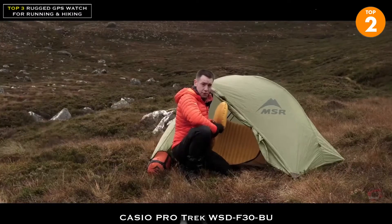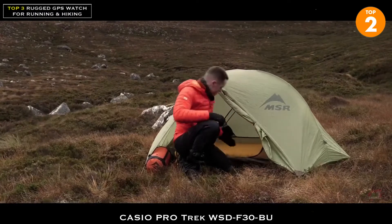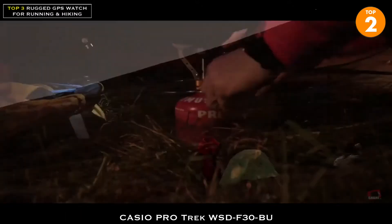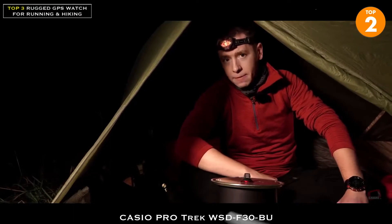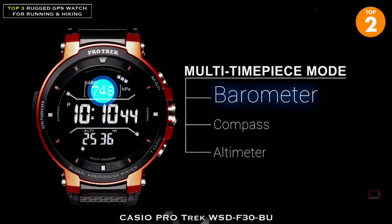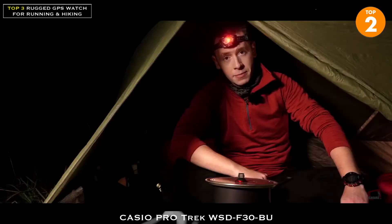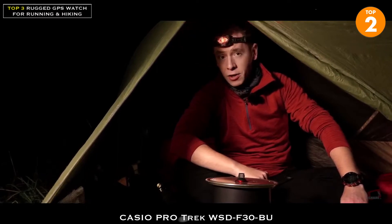If that's not enough, the F30 also has an interesting trick to help keep you exploring for longer. With a dual layer screen built in, the F30 can display an LCD screen featuring date, time, and key sensor information for up to a month on a single charge, leaving you more time to enjoy your adventure and less time worrying where the next charge point is.